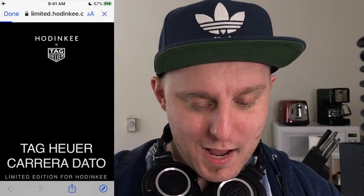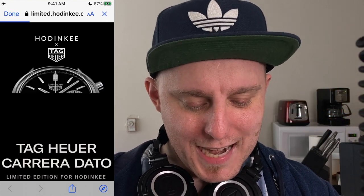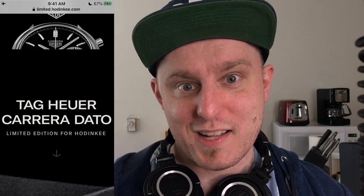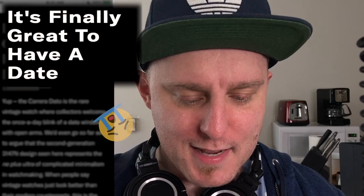Okay, I was right that it was a Carrera. That was obvious. A Dato? What? This is crazy. Hodinkee never releases dates on their watches — it's like their favorite thing to not do. $7,250. I can't afford that. 'It's finally great to have a date.' How did they know? Are they making fun of me?